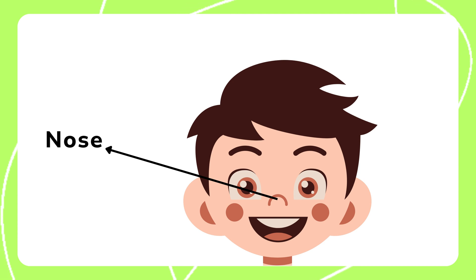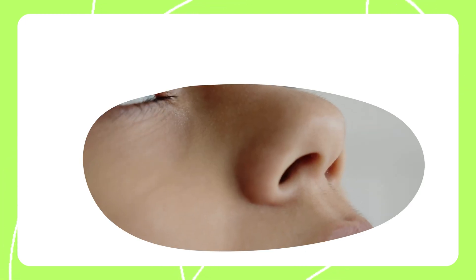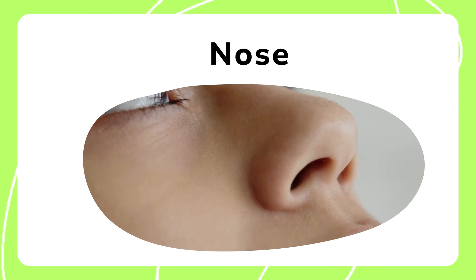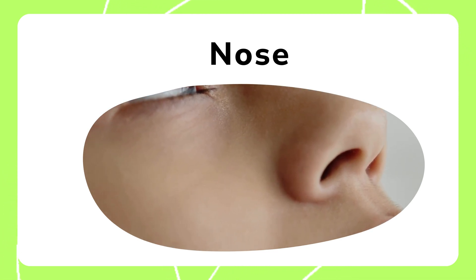The nose helps us smell. It detects scents and allows us to enjoy the fragrance of flowers or the aroma of food. The nose also helps us breathe and plays an important role in taste.